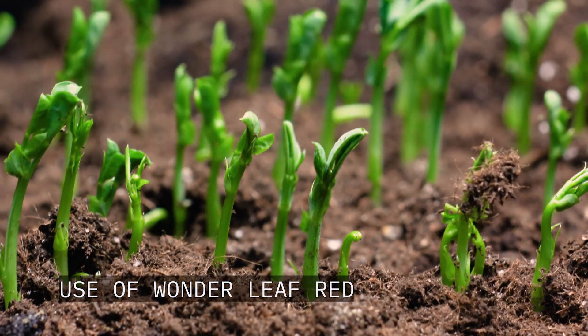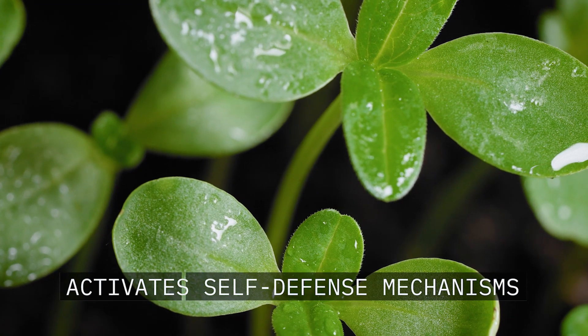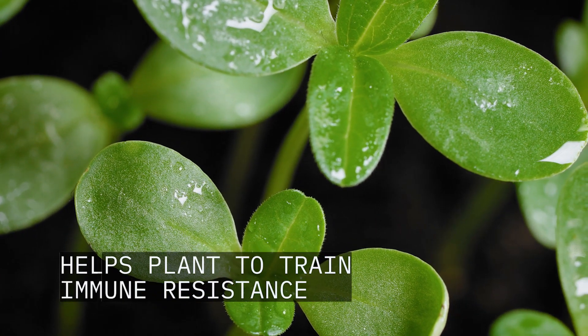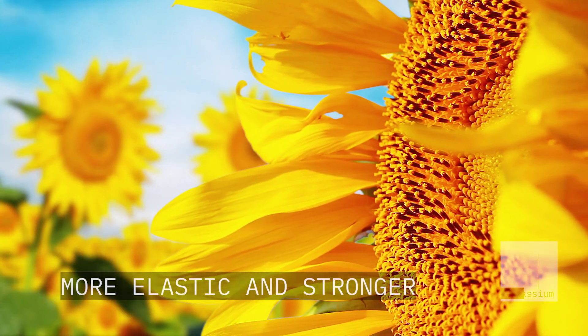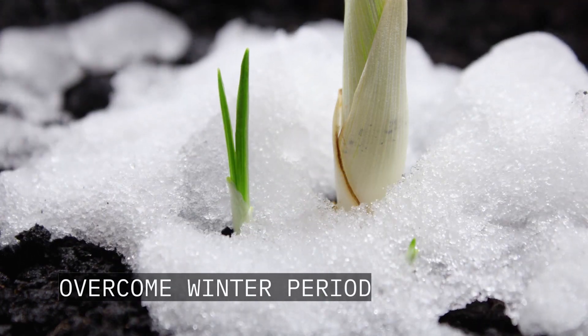Use of Panda Leaf Red triggers growth processes, activates self-defense mechanisms, and helps plants train immune resistance. 30% water soluble potassium helps to gain target turgor pressure and thermoregulation. Hence, plants grow more elastic and stronger, and sugar content increases, all helping plants to better overcome the winter period.